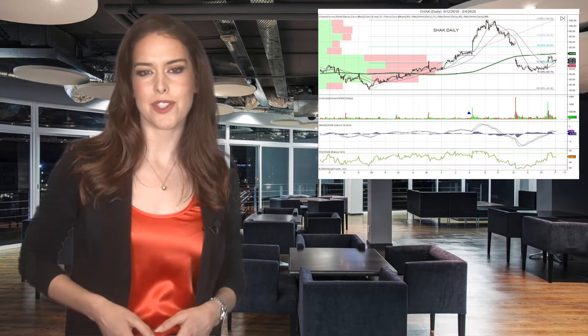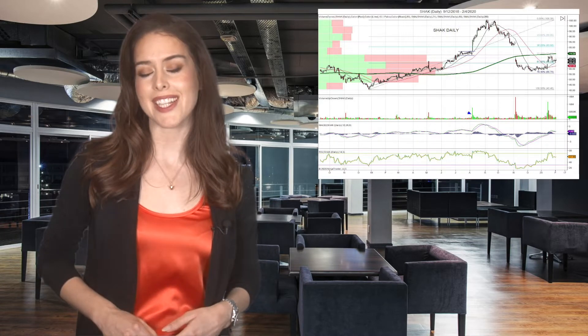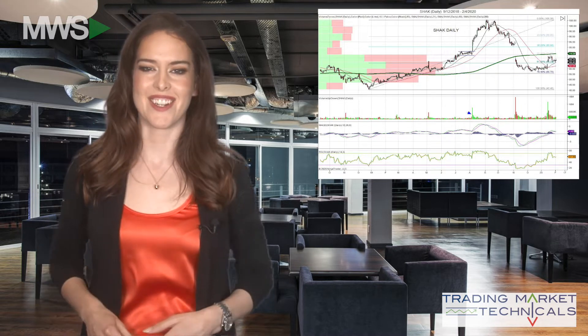Hey everyone, welcome to Technical Tuesday, sponsored by Trading Market Technicals, where you submit some stocks, we pick one, and do some technical analysis on it.